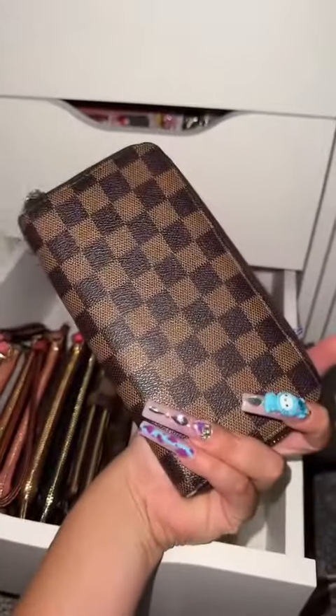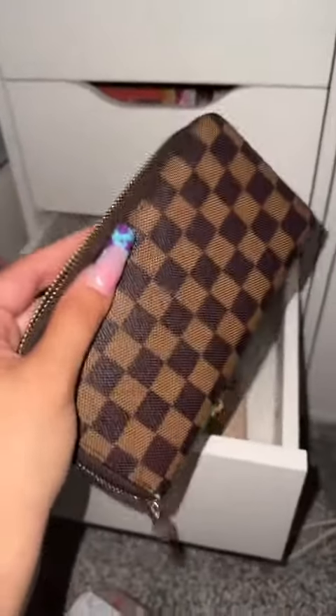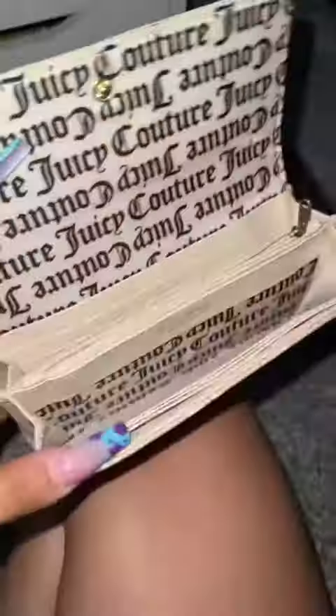This is a Juicy wallet. I love the white and the rainbow — this is a keep. I've used this wallet forever and I have so many memories with it, but one of my goals is to buy a real Louis Vuitton wallet, so I'm gonna sell this one to bring in the juju for me to buy a real one.